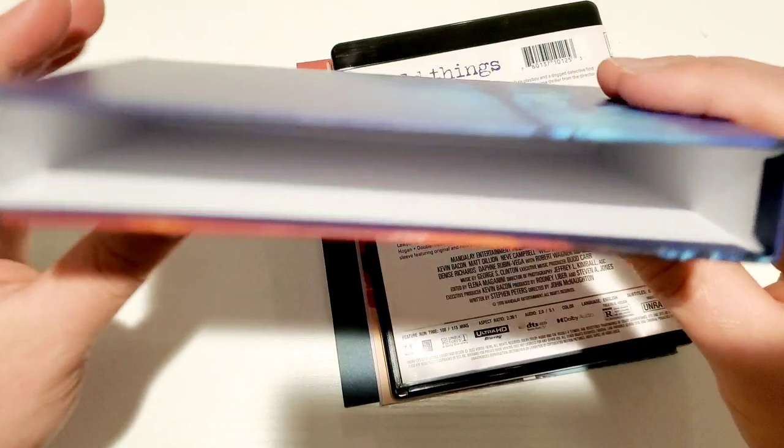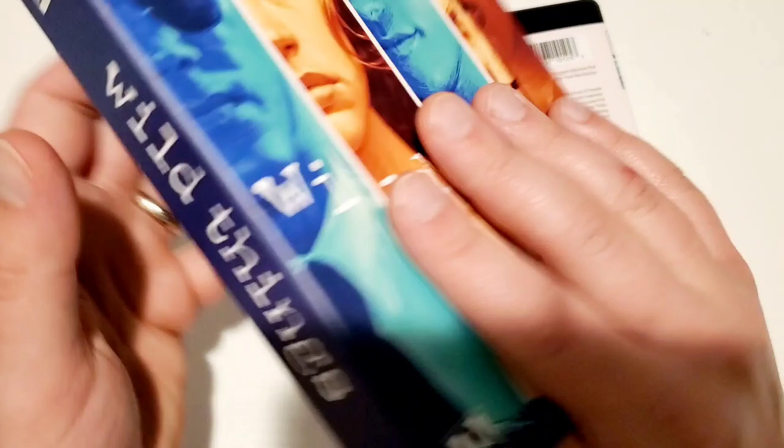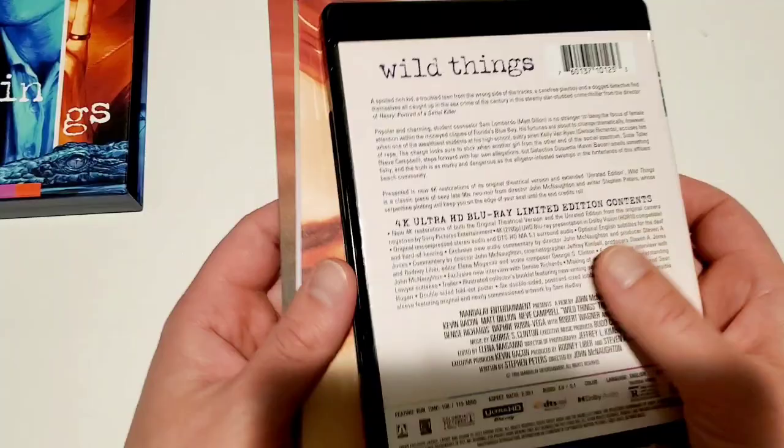All right, let's get this out of the box. We'll show you the inside of the box right there — very cool. I really dig the feeling of this Arrow Video release. Arrow Video just does great work. I love the way it smells — I can smell it from here without even being right on top of it.